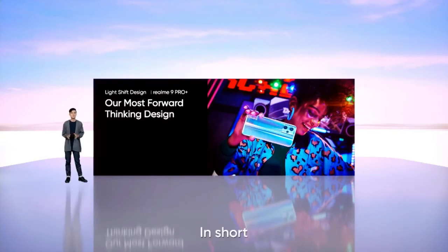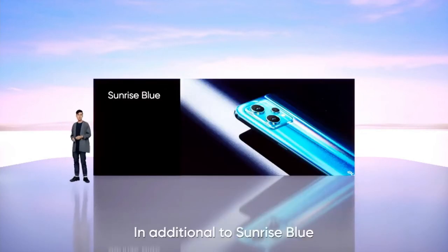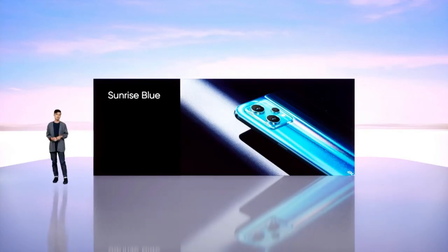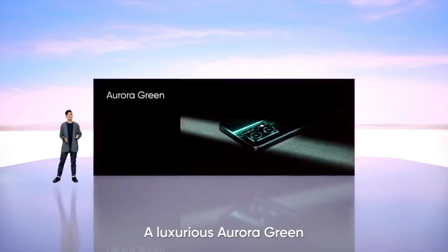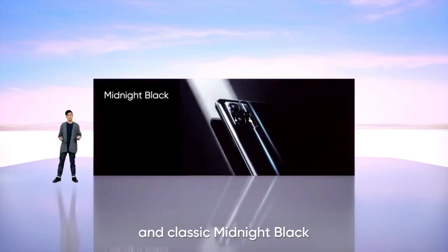In short, this is our most forward-thinking design yet. In addition to sunrise blue, we are also releasing two more colours: a luxurious aurora green and the classic midnight black.